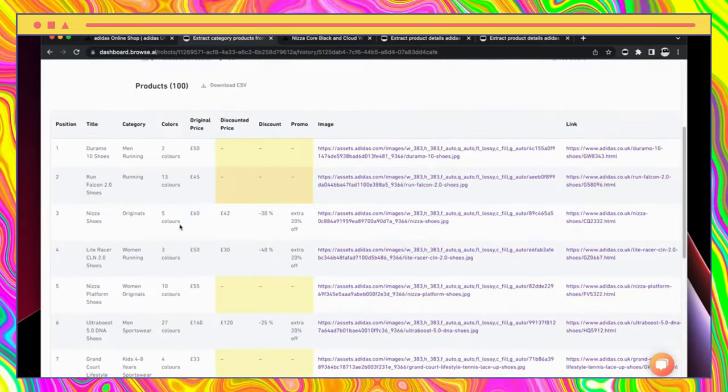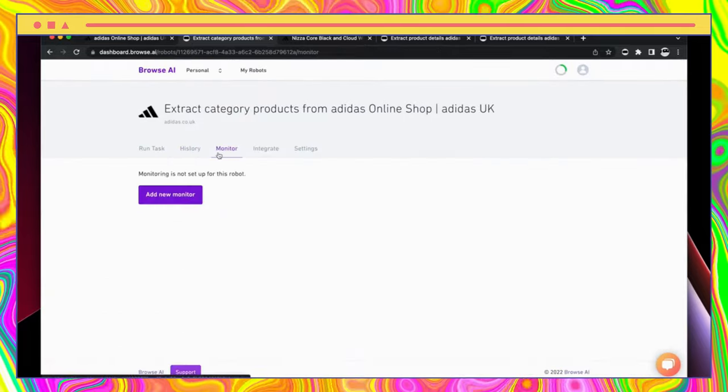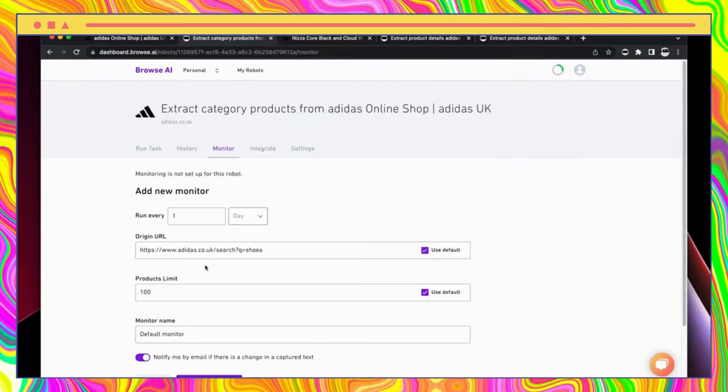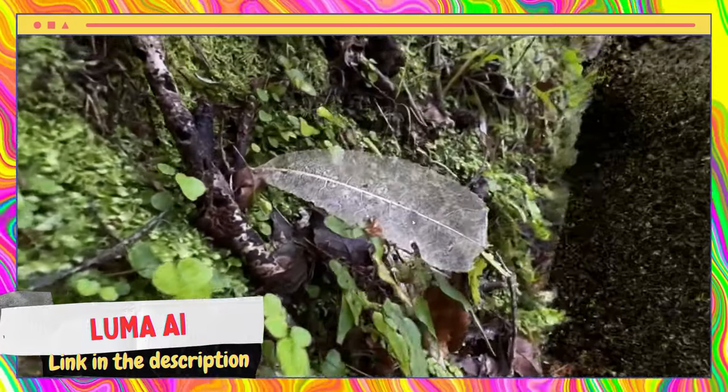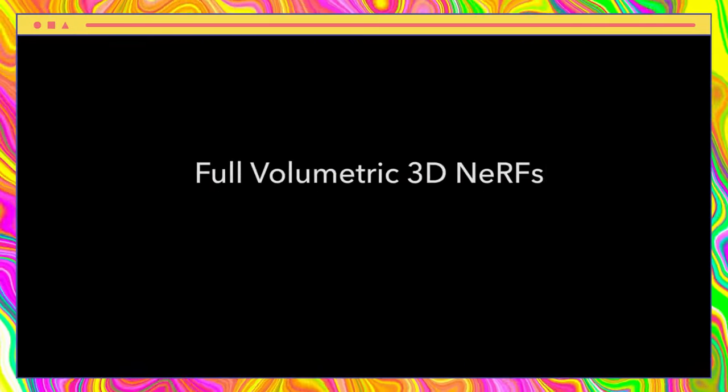Browse AI is a groundbreaking web automation software that utilizes artificial intelligence to perform data extraction, monitoring, and automation tasks on the web. This innovative platform is designed to simplify and streamline processes by allowing users to perform tasks with just a single click.